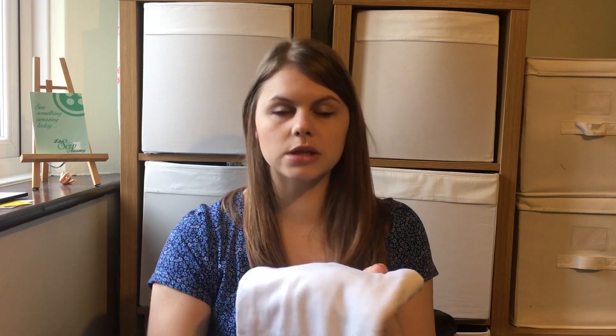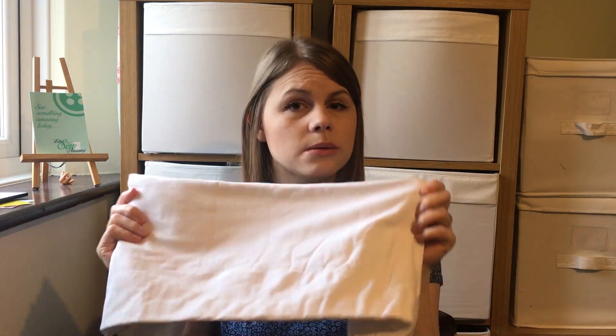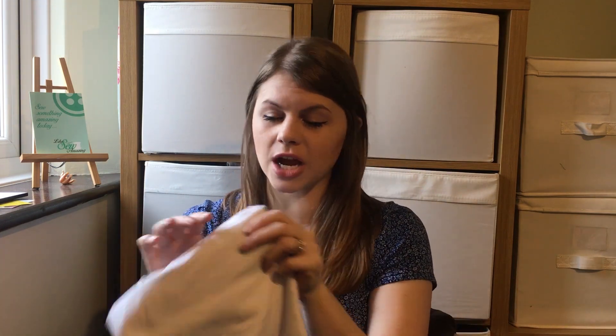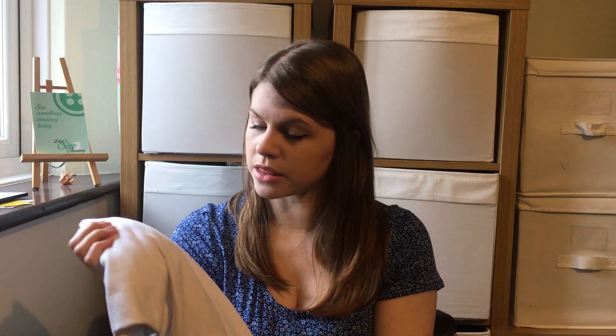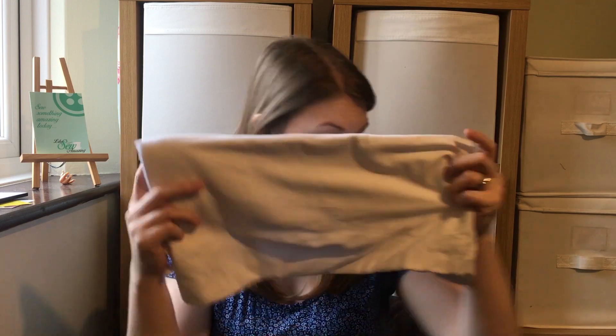I also bought some plain cotton jersey, and I wouldn't necessarily mention it, but it's really high quality. If you're looking for white cotton jersey to make a t-shirt or to add to a make, please check this out — it was really easy to work with. It pre-washed well and it's nice and soft but not too thick or overly stretchy. That one has already been cut out because I made a Freya t-shirt out of it.